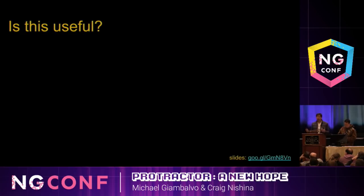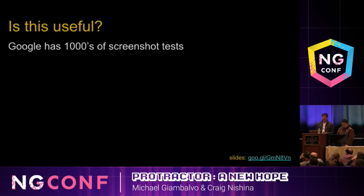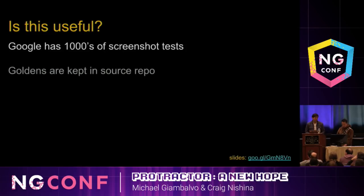You might be wondering how well this actually works in practice. We've been doing testing like this at Google for a while — we have thousands of these kinds of tests. We use another tool, but it does a similar thing, making it very easy to update our reference images. One thing we do is keep our goldens in our source repo. This makes it very easy to track which version of your application produced which version of your reference screenshots over time. We recommend doing that as well.